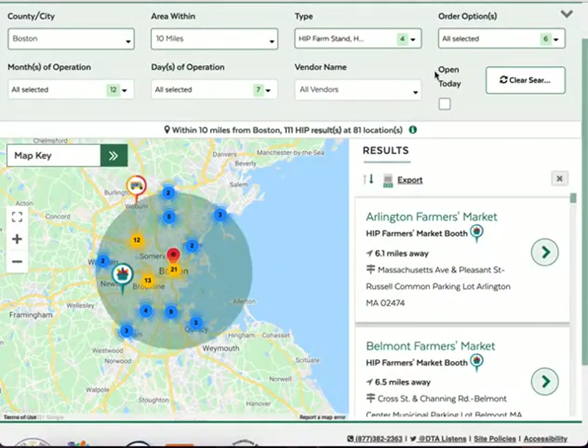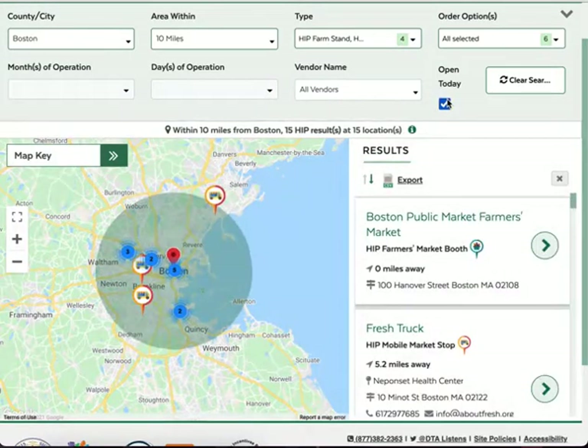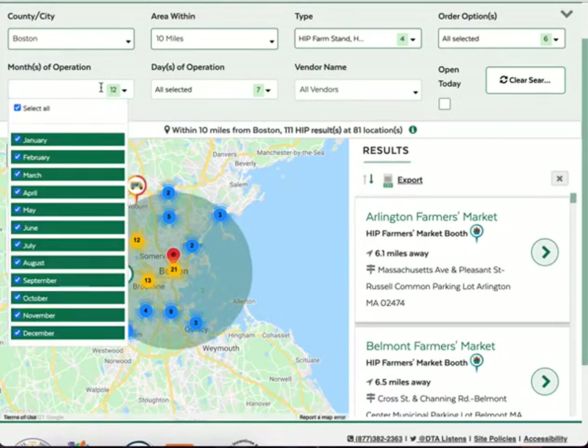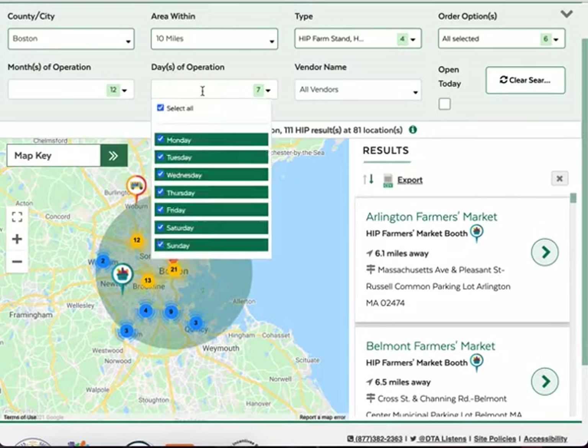If you are shopping today, click Open Today to automatically filter by what is scheduled to be open, although you can always check directly with the vendor to make sure. If you want to see what locations are open in a certain month, or on a particular day, you can select those here.